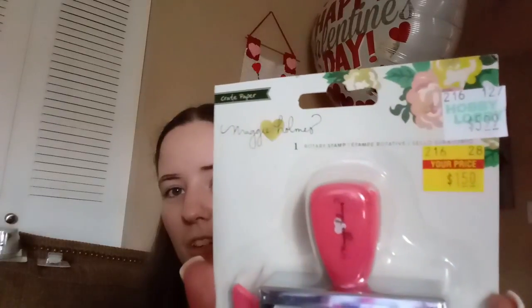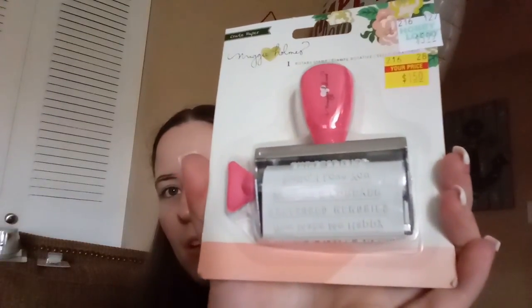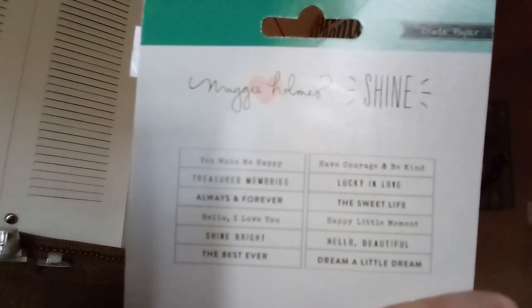This is another roller stamp. It was $5.99, marked down to $1.50. It's got a bunch of lovey sayings — it says 'You make me happy,' 'treasured memories,' 'always and forever,' 'hello I love you,' 'shine bright,' 'the best ever,' 'have courage and be kind,' 'lucky and love,' 'the sweet life,' 'happy little moment,' 'hello beautiful,' and 'dream a little dream.'